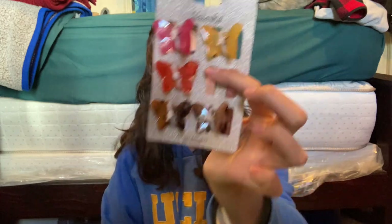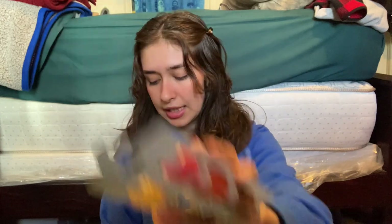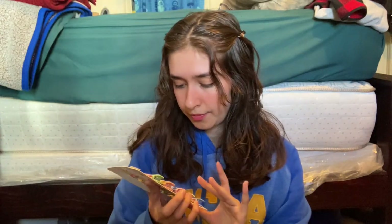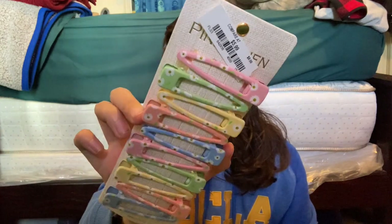Then I got some hair care and hair accessories. I got these butterfly clips for $5.99, and then I got these daisy clips for $5.99 as well.